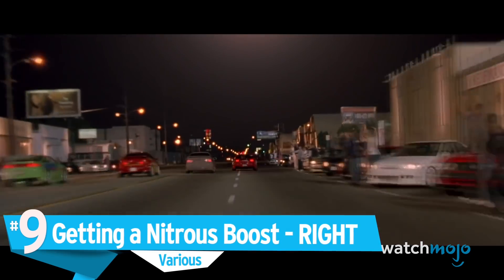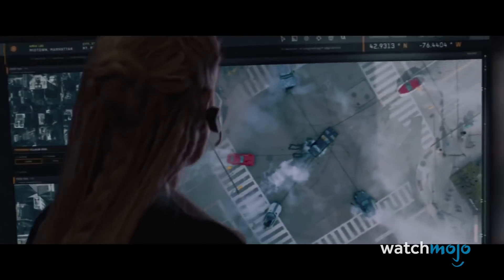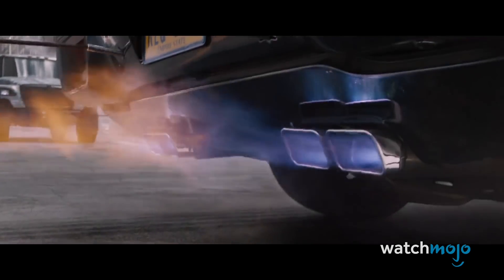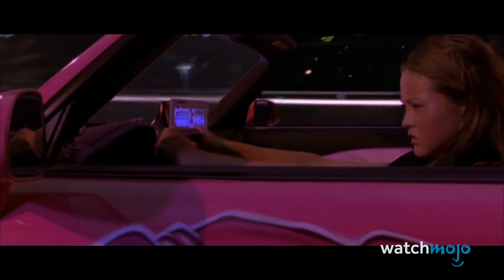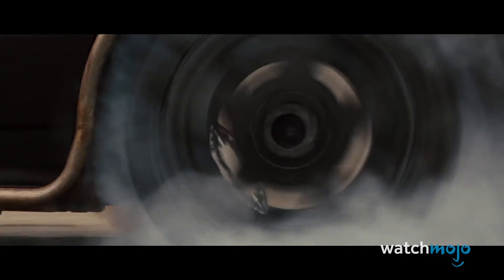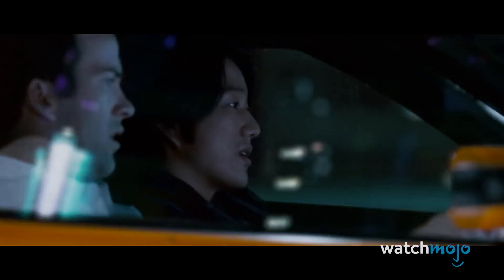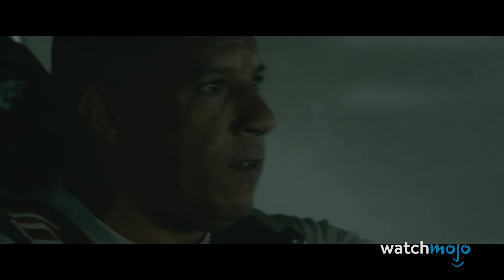Number 9: Getting a Nitrous Boost Right. No Fast and Furious movie would be complete without at least one nitrous oxide scene. Throughout the franchise, drivers use this chemical compound to get an extra speed boost at crucial moments. But what really happens when Dom hits that red NOS button? When nitrous oxide is heated to high temperatures, it provides more oxygen to an engine. The increased oxygen allows the fuel to burn faster. The quicker burn increases the engine's horsepower and allows the car to speed up. Between its affordable price and easy installation, nitrous oxide is a sensible way to give the car a boost. While it may not give a car enough speed to jump over bridges or fly over gaps, nitrous will get you to your destination faster.